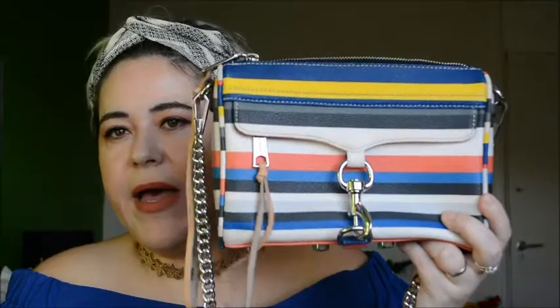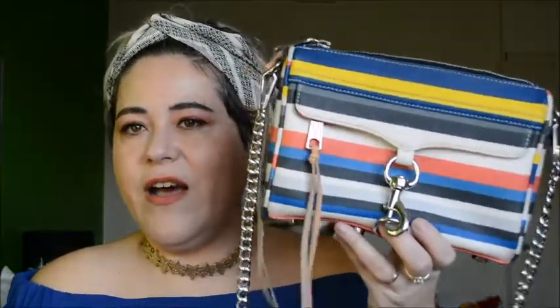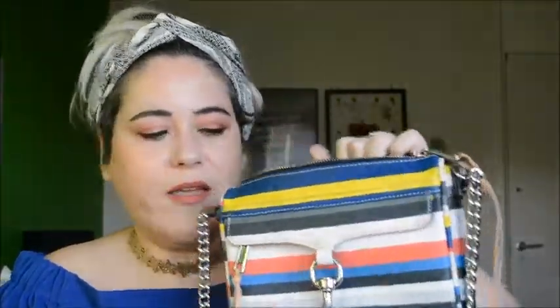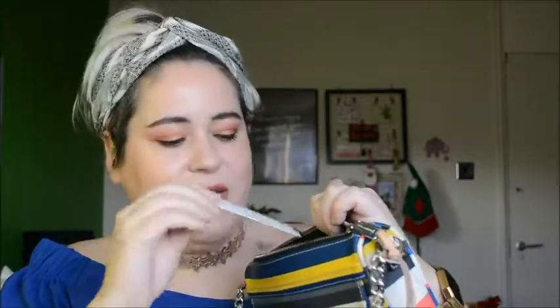Last year I went on holidays with my husband and Finley to Boston and New York, and in Boston I bought this Rebecca Minkoff handbag. It's colorful — they had plain colors too but this one caught my eye, because sometimes when you're wearing a plain outfit you put this bag on and it just stands out. It has a silver chain strap that goes around your neck so it's comfortable. The only downside is the zip scratches your hand, and the extra pocket is a bit awkward and small.